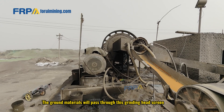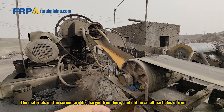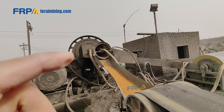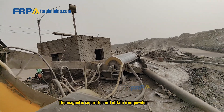The ground materials will pass through this grinding head screen. The materials on the screen are discharged from here to obtain small particles of iron. The material under the sieve is discharged from here, and the magnetic separator will obtain iron powder.